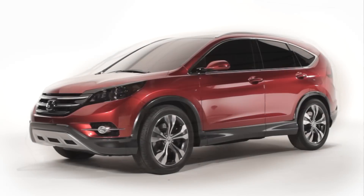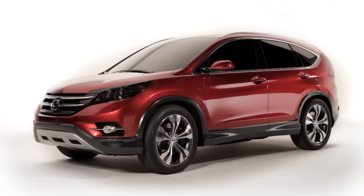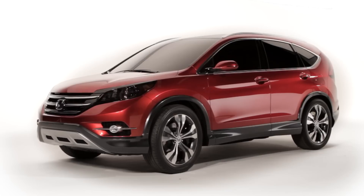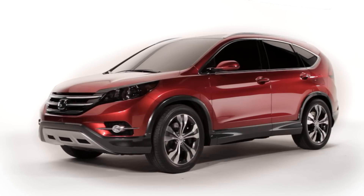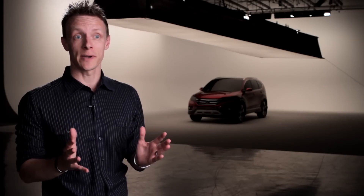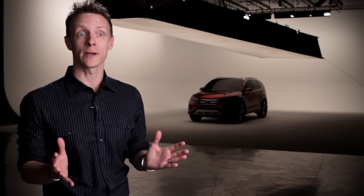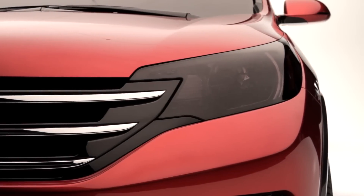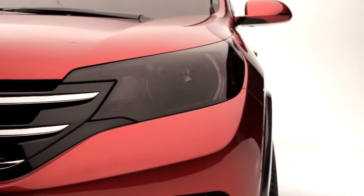Compared to the current generation CR-V, the concept model takes a more aggressive stance, with deeper sculpting of the body lines and a bolder front end. The front end gives it a strong SUV appearance, matching it to the overall vehicle's on-road driving dynamics. The front bumper's smooth flowing lines are highlighted by a horizontal three-bar grille and deeply set multi-reflector headlights.